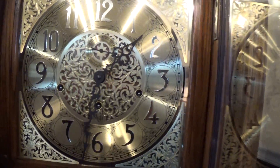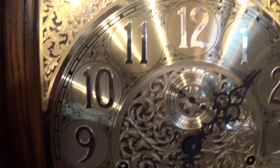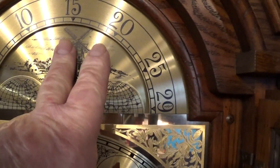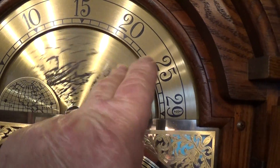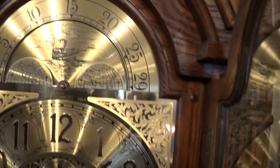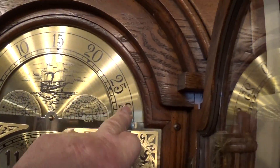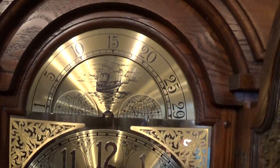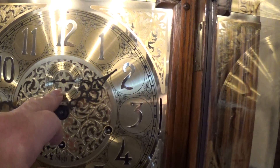I'll let you hear the chimes right now — it's on Westminster. Very nice sounding clock. It does have a working moon dial and a lunar calendar, all done in brass, and a second hand sweeper.